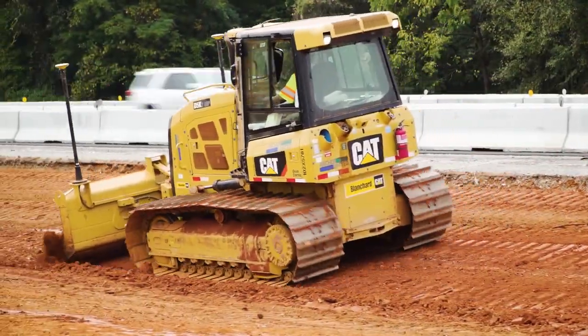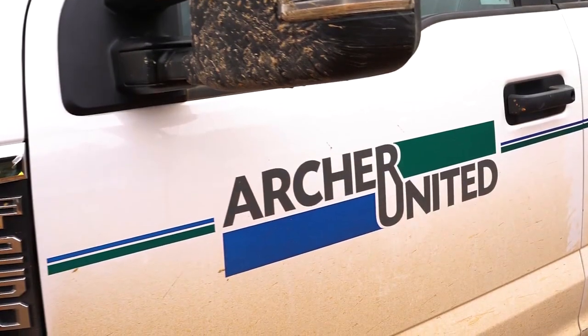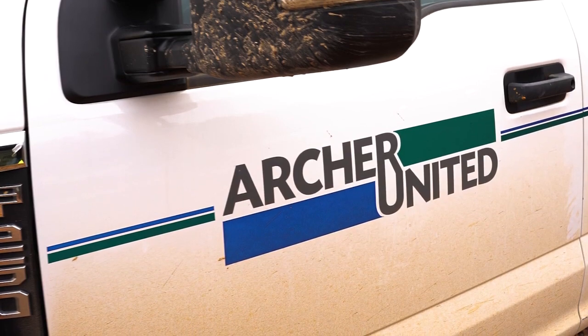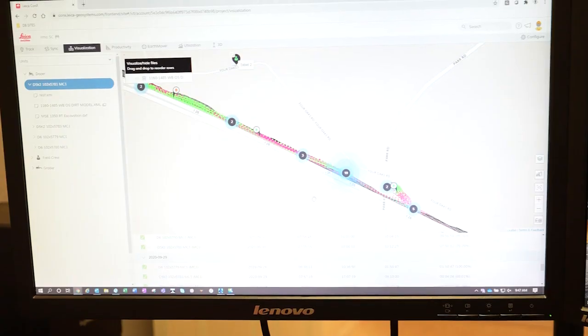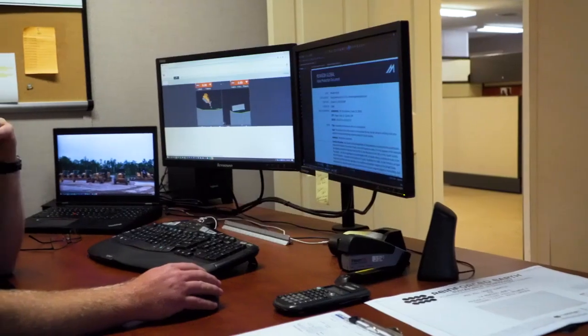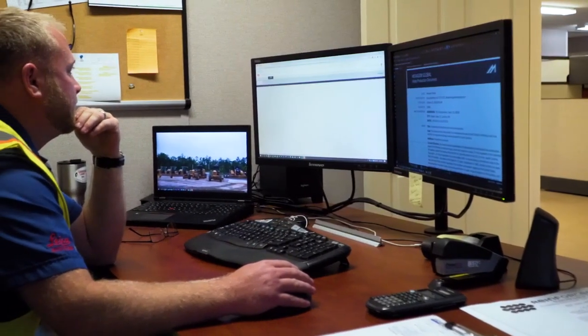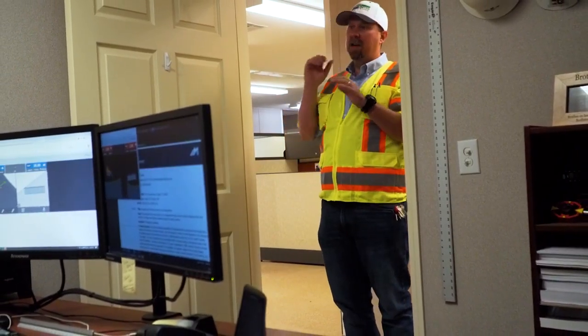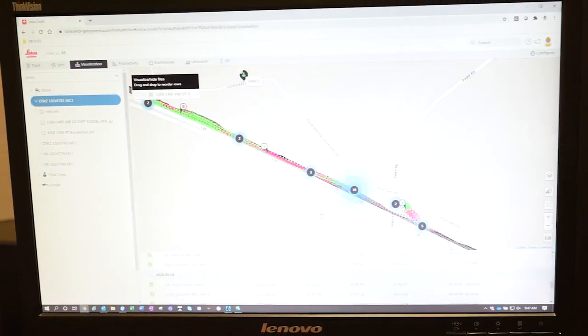Archer Western has partnered with United Infrastructure Group, a local bridge builder with a great reputation, to form the joint venture Archer United to complete the project. Recognized as a national expert and proven performer in a wide range of projects in the building, civil, transportation and water sectors, Archer United serves a diverse client base across its seven regional offices.